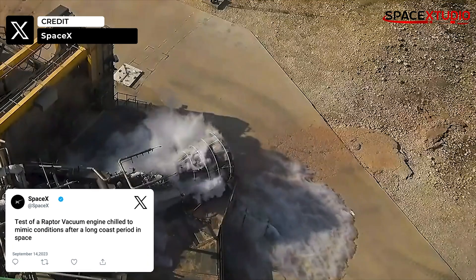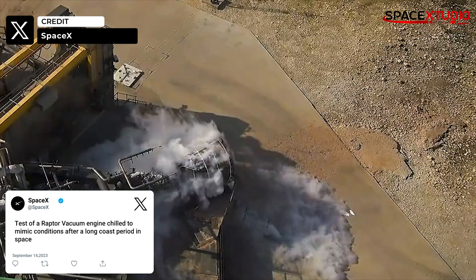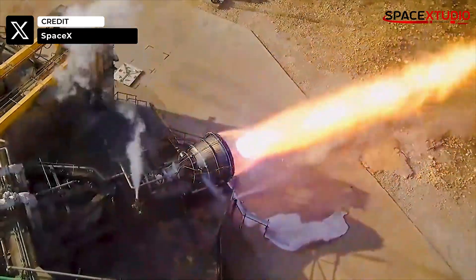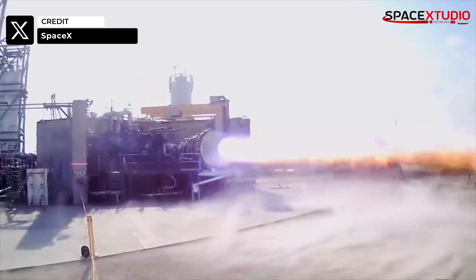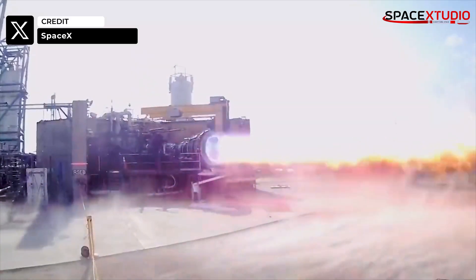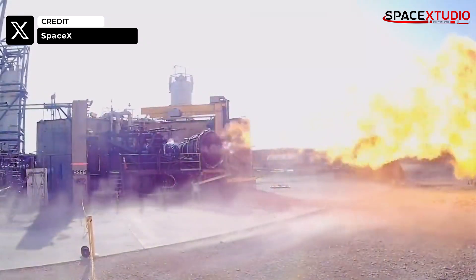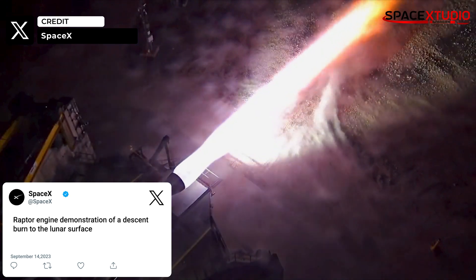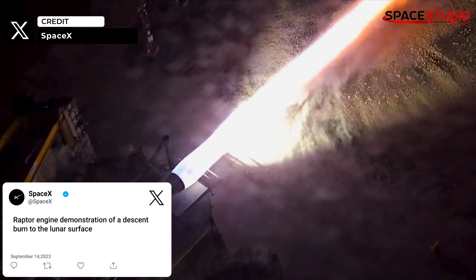In the meantime, SpaceX has been busy testing its Raptor engines. These tests include simulating engine behavior in space-like conditions, cooling them down to extreme cold temperatures, and evaluating their performance during a lunar surface descent burn. These Raptor engines will be crucial for the Starship lunar version — NASA's Human Landing System for the Artemis program.